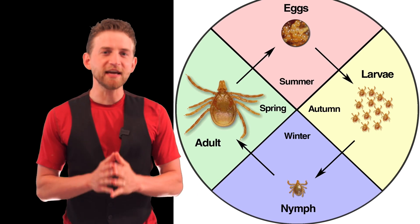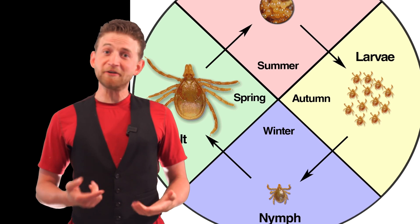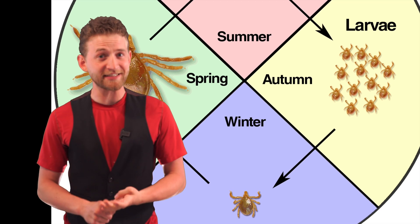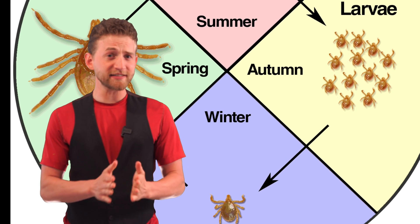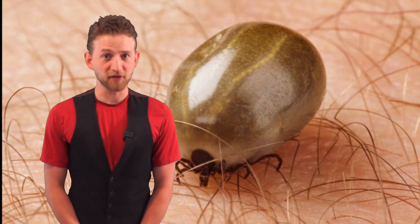Let's focus in on the life cycle of a tick. A tick goes through four changes: first its egg stage, then larval, then nymph, then adult stage. In order to progress between any of these stages, the tick must have a blood meal — it eats blood.